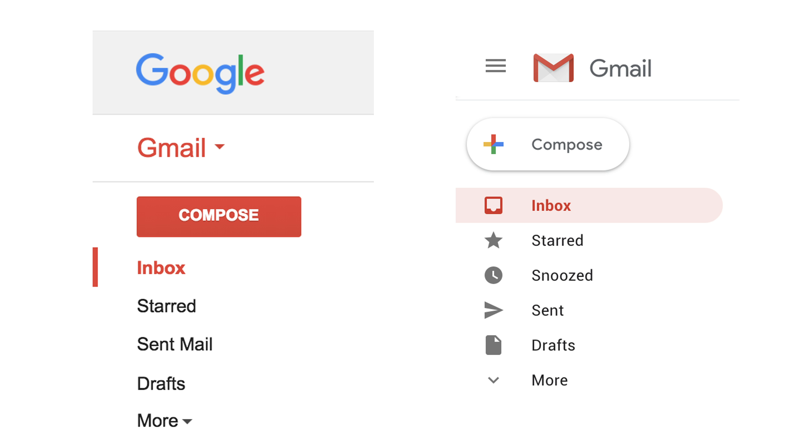One of the big standouts for me is the left-hand menu panel. There's been a lot of discussion for a long time around how accessible the current Gmail design is for the visually impaired. You can see that small red tab that symbolizes you're within the inbox section — they seem to have moved on from that and are now highlighting it with a red background element. I think that makes a lot more sense and is definitely a lot clearer.